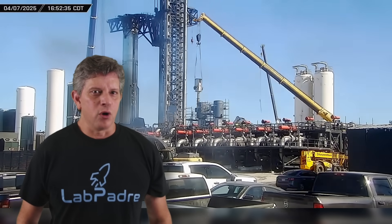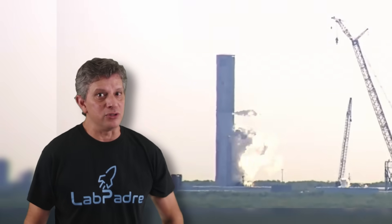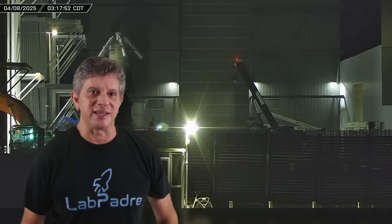This week at Starbase, as work continues on the tank farm expansion and Pad B flame trench, high bay demolition continues, Booster 17 is cryo-tested at the Massey outpost, and we catch a glimpse of what could possibly be a new Block II Super Heavy booster test tank.